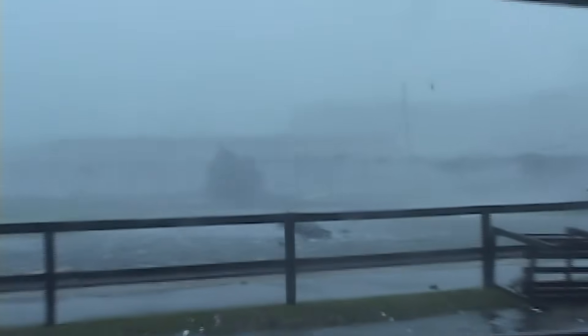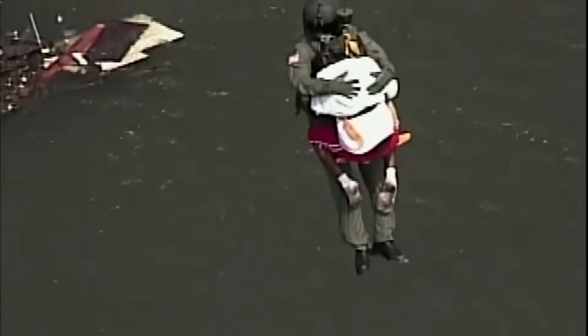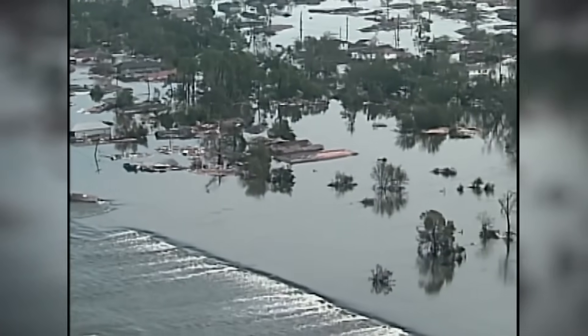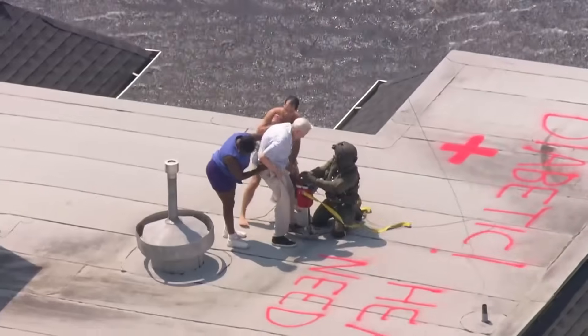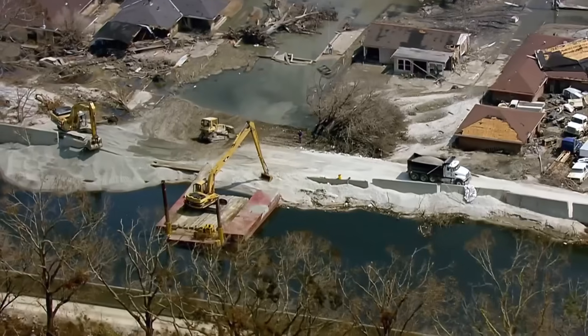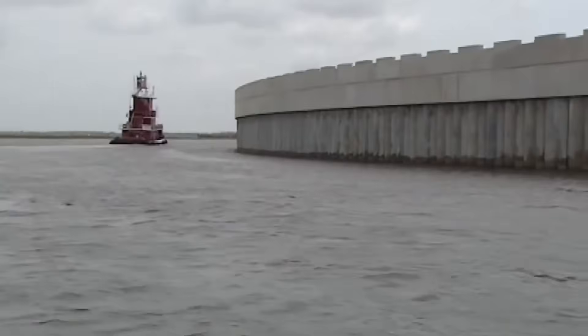When Hurricane Katrina hit the Gulf Coast 20 years ago, the storm surge reaching 10 to 20 feet was no match for New Orleans. Water rushed in as dozens of levees failed, flooding 80% of the city and leaving over 1,300 dead. Nearly $15 billion was spent in the aftermath to strengthen New Orleans' concrete flood walls.